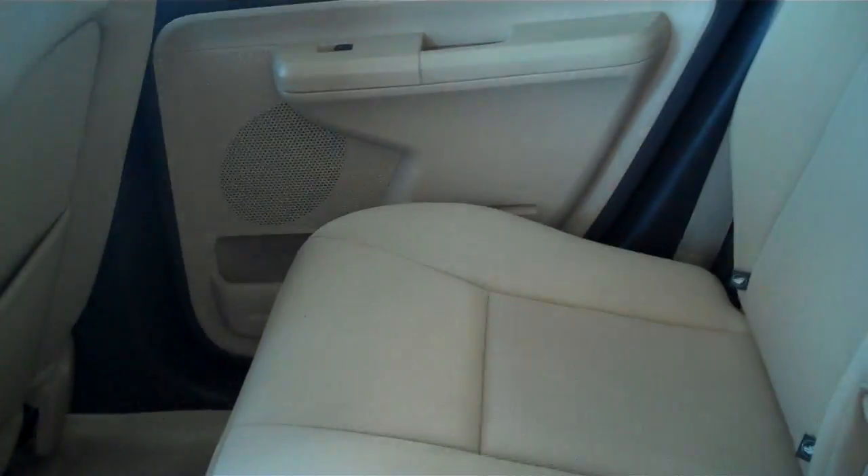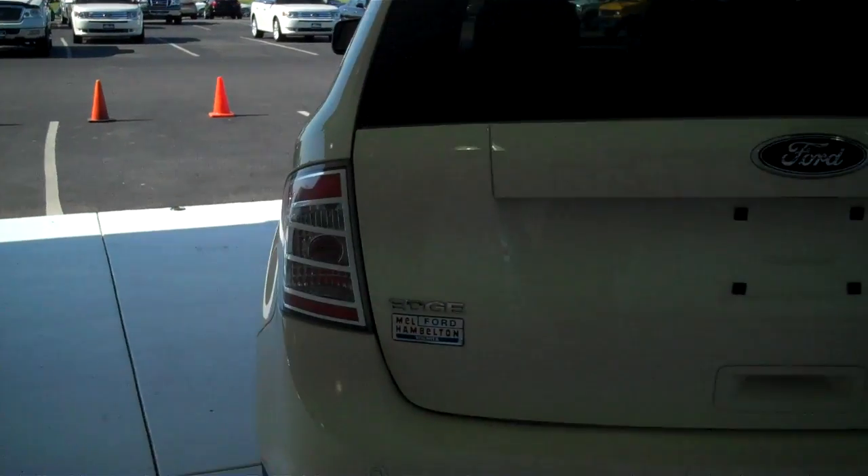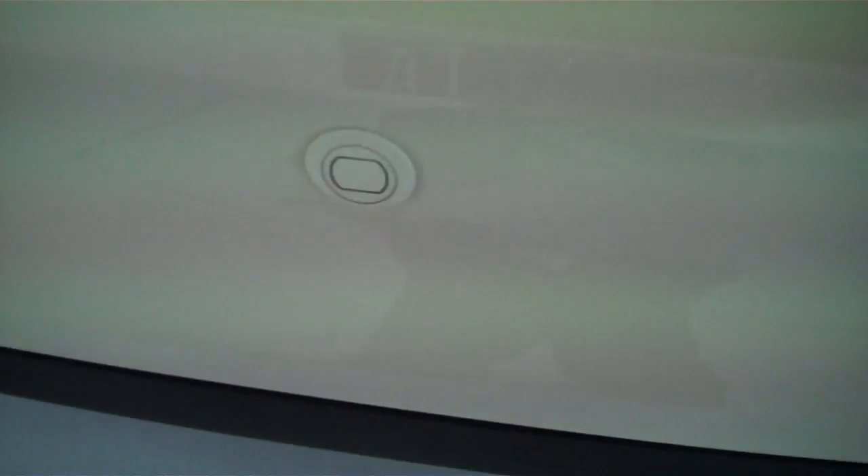This is a five passenger vehicle; you can fit five in here very comfortably. The seats are plush and very comfortable to sit on. Child rear safety locks are another very important safety feature. You do have backup sensors to let you know if anything is behind you as you are backing up.